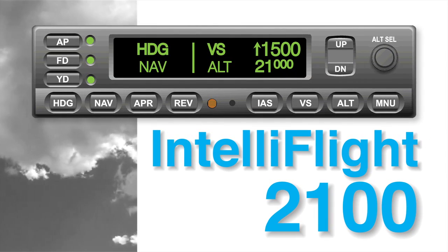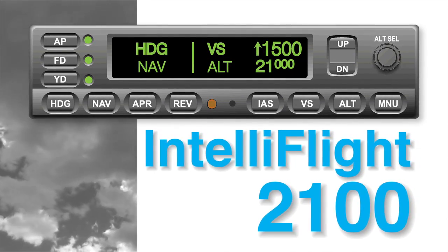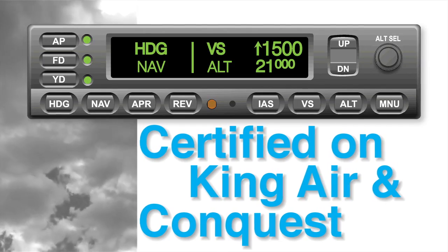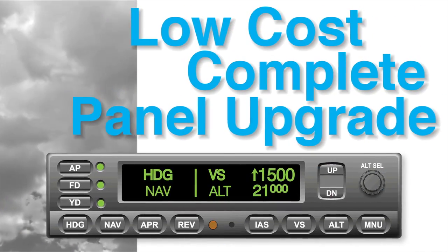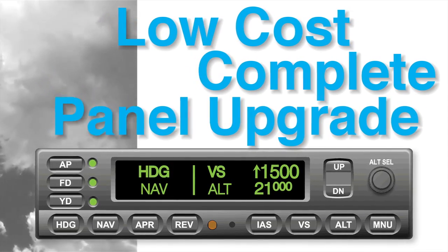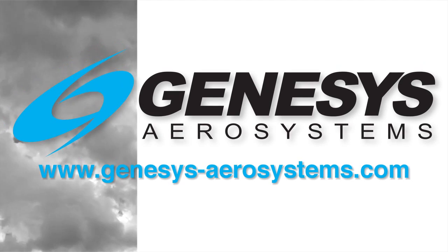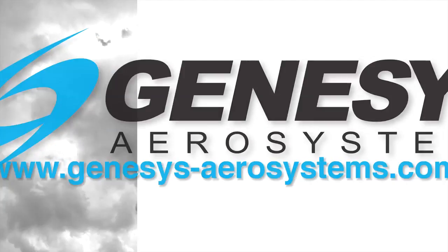The IntelliFlight 2100 Digital Flight Control System is the perfect complement to today's integrated flight decks and is certified on the King Air and Conquest. It will now interface to a single EVIS and a mid-continent SAM 302 unit for a low-cost complete panel upgrade. Contact us at www.genesis-aerosystems.com.